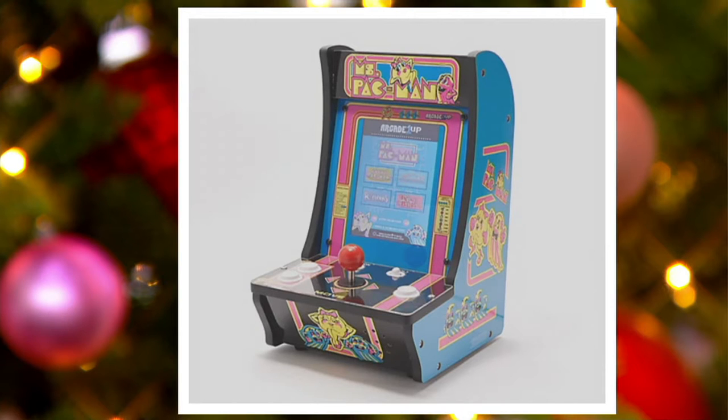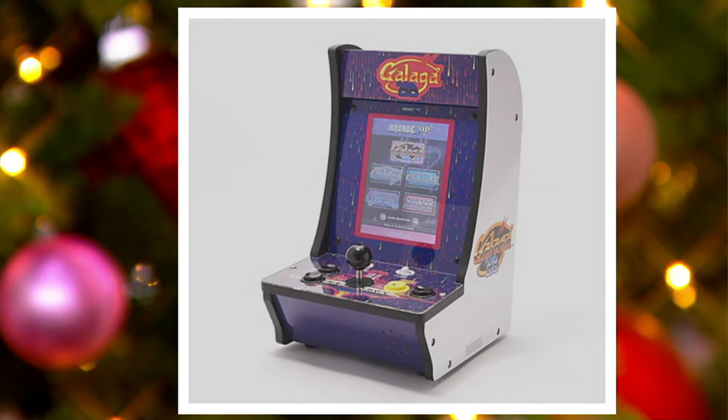Then we have Galaga 88. Now this is the one my cousin would love — he's obsessed with Galaga. Galaga also has five games: Galaga 88, Galaga, Galaxian, Gapalus, and Xevious.